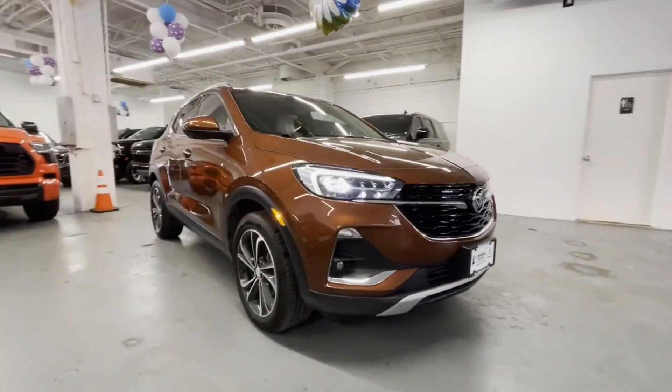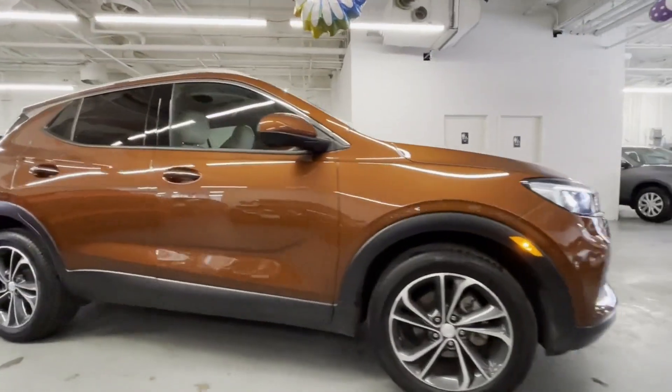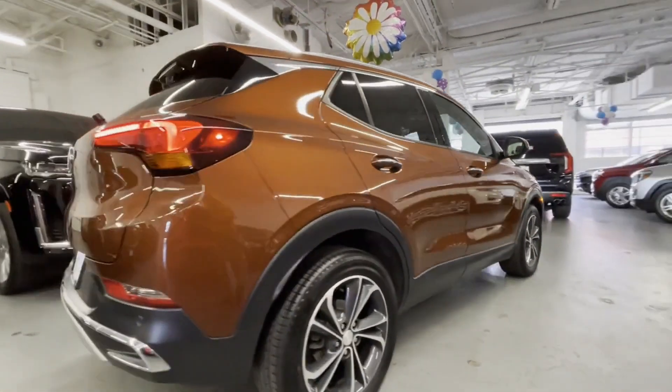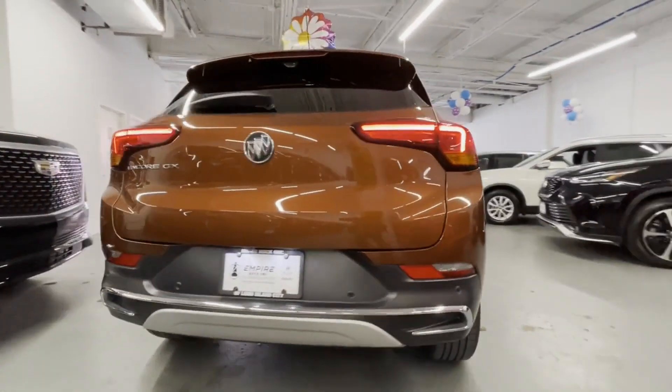2020 Buick Encore GX, with less than 29,000 miles on the odometer. This SUV offers space as well as power and performance.